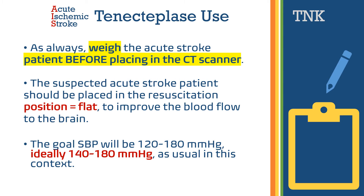The suspected acute stroke patient should be placed in the supine position — flat — to improve blood flow to the brain. Remember, you are resuscitating the brain, and the resuscitation position is flat, just as in ACLS.